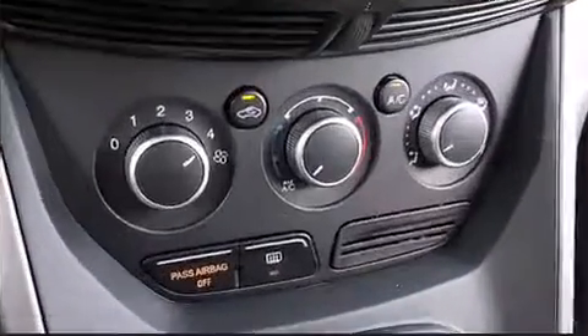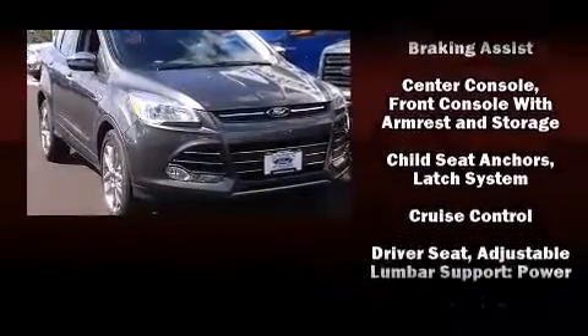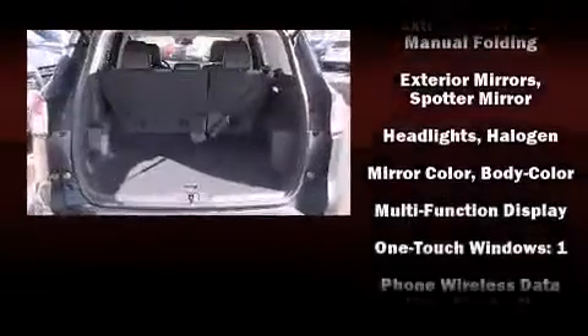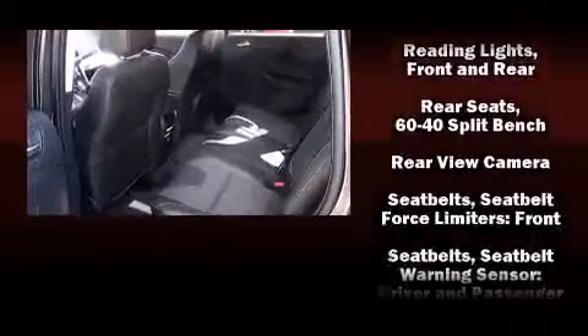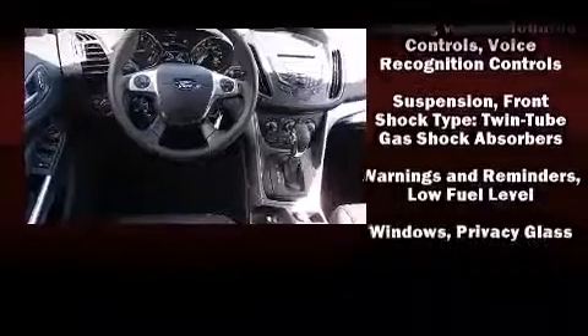Ford ensures the safety and security of its passengers with equipment such as dual front impact airbags, head curtain airbags, traction control, brake assist, a panic alarm, an emergency communication system, and four-wheel disc brakes with ABS. Various mechanical systems are monitored by electronic stability control, keeping you on your intended path.